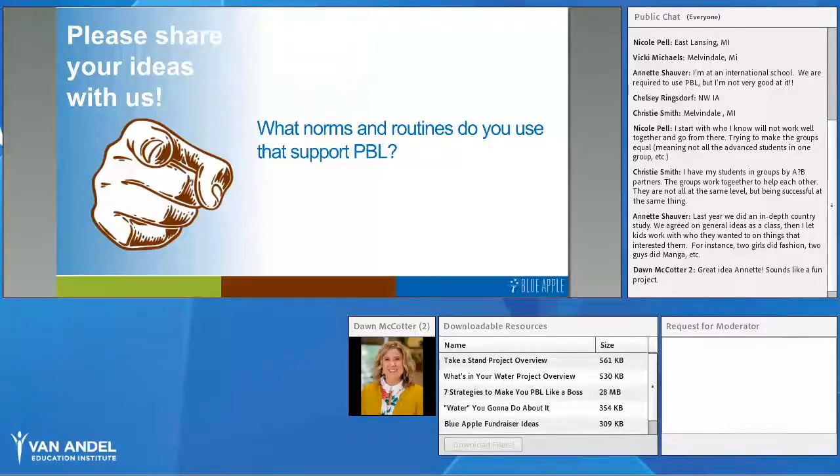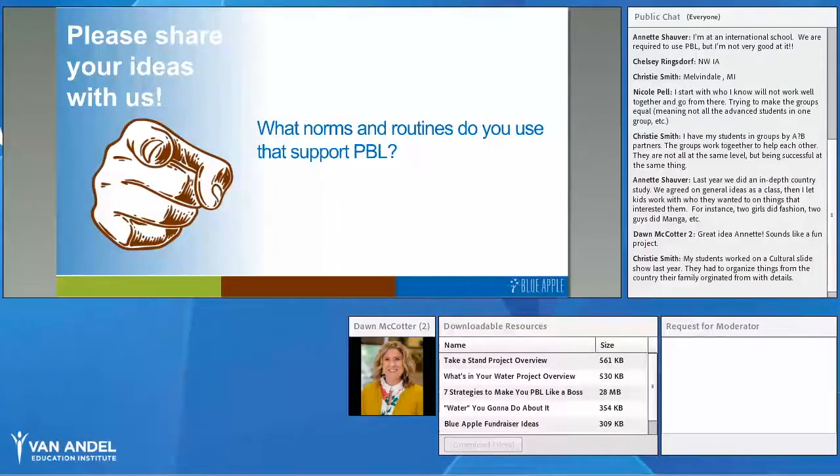So we talked about ways to establish norms in collaborative PBL groups and some routine strategies as well. What are some norms or routines you use in your classroom to help support PBL? Feel free to add to the chat box. As teachers, we use so many of these routine strategies — daily tools to support our classroom culture. Hopefully you found one or two you might want to try, and please share additional ones the group might benefit from.